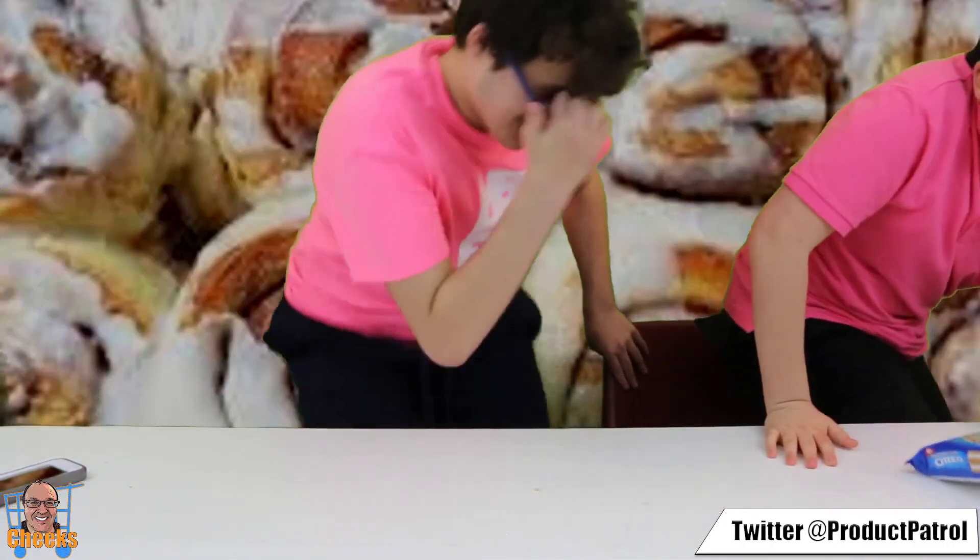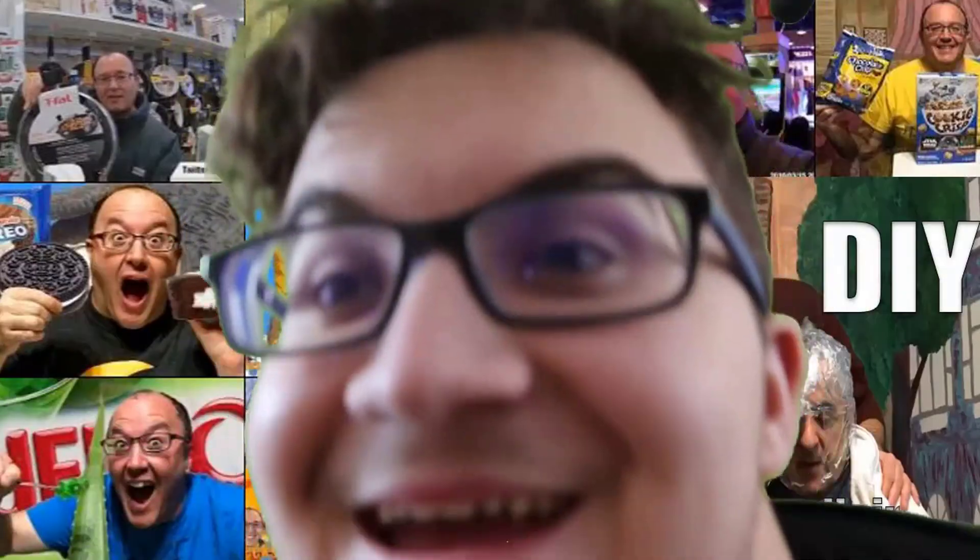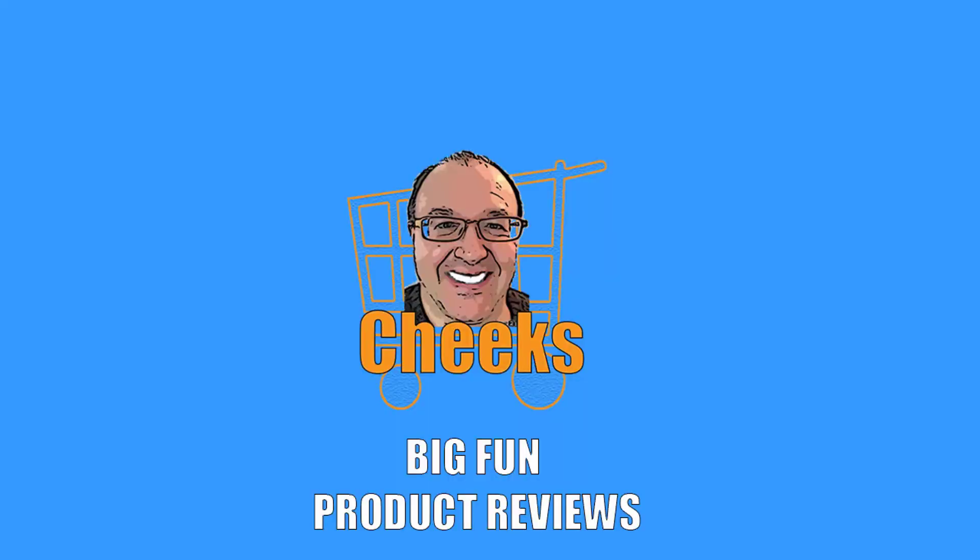Big shout out to our great friend Nicole — thanks Nicole for the cinnamon bun Oreo cookies. Loved doing the review. Mission accomplished. You guys take care — bye-bye. Don't eat too many, they're sweet. Don't forget to comment, like, and subscribe. Bye! Cheeks out.